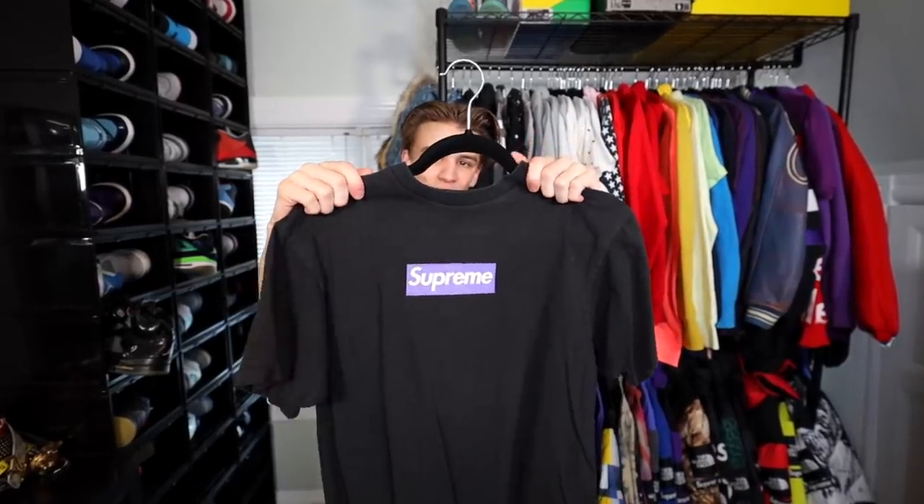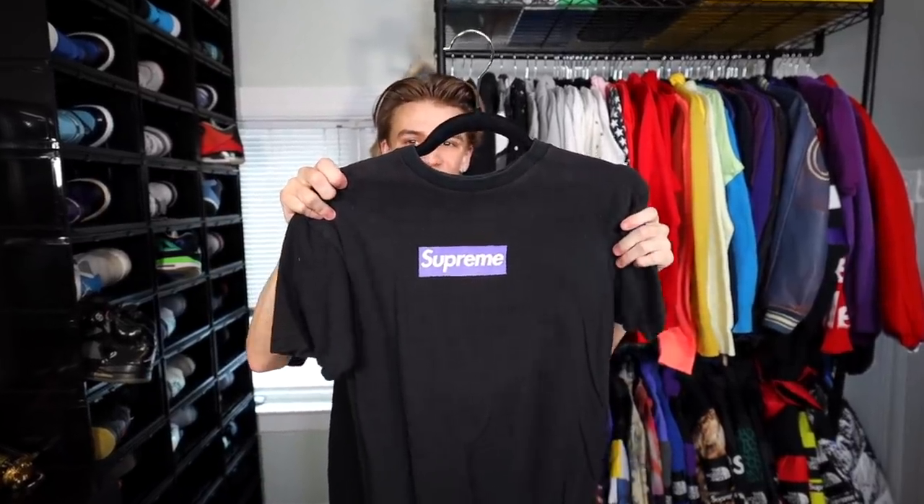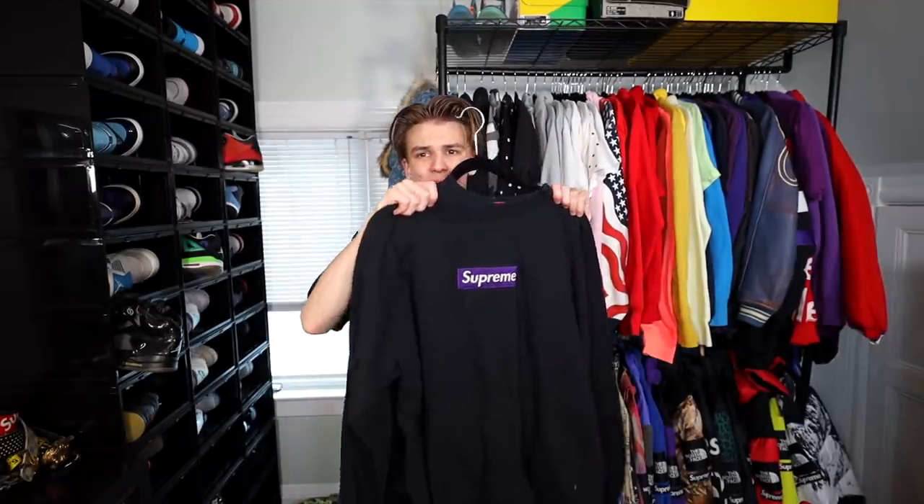The purple box logo is probably my favorite out of all of them just because I have such an emotional connection to this shirt. I used to wear it all the time — literally any Sneaker Con, any party I went to, this was my go-to. Then another purple box logo, purple on black, and these fetch a hefty price tag — maybe about eleven or twelve hundred dollars. Just an old crew neck you can't find.